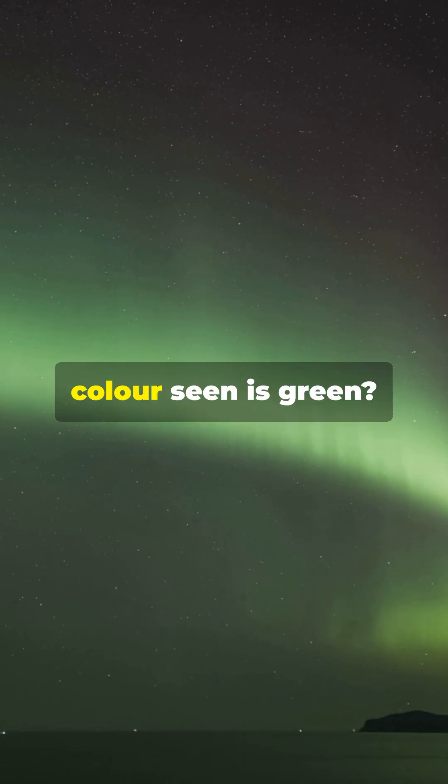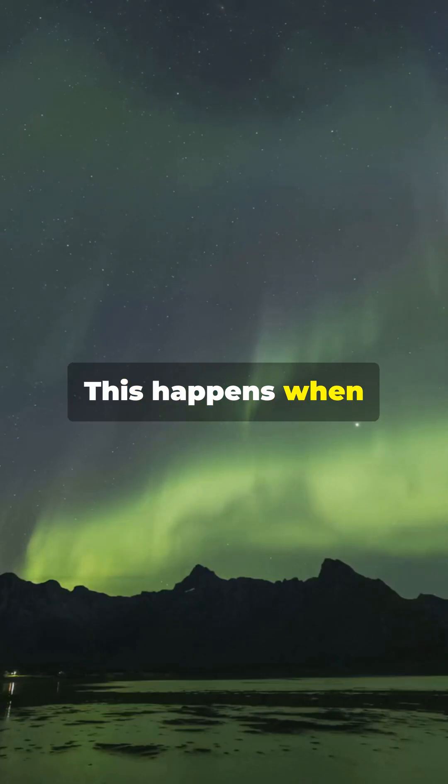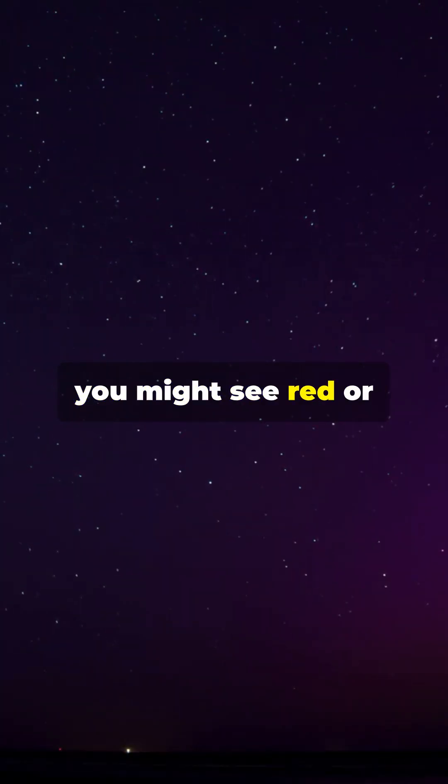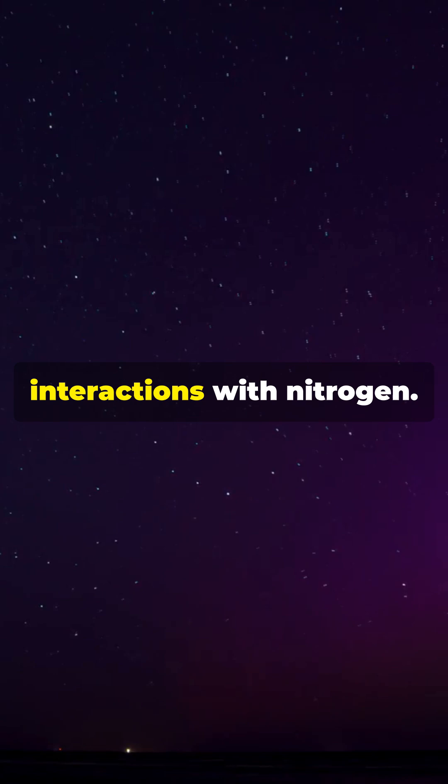Did you know that the most common color seen is green? This happens when the particles collide with oxygen at lower altitudes. However, at higher altitudes, you might see red or purple hues, which are caused by interactions with nitrogen.